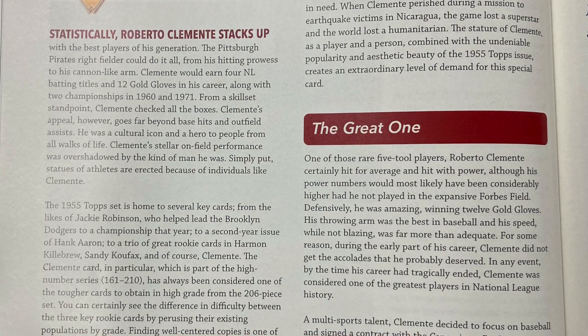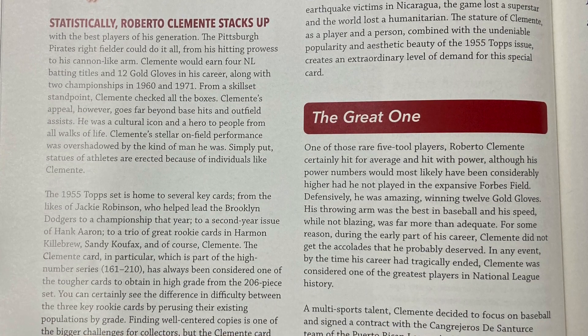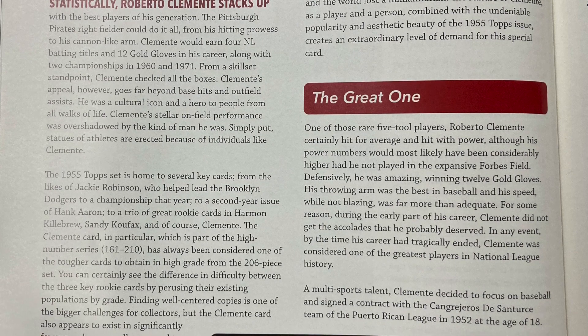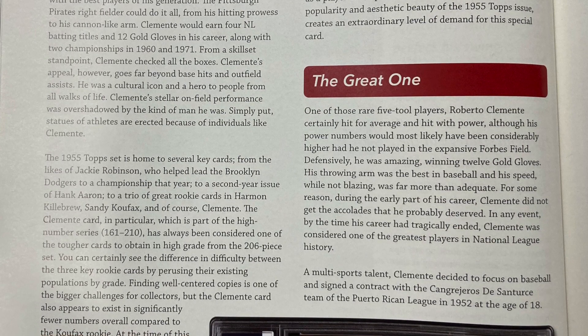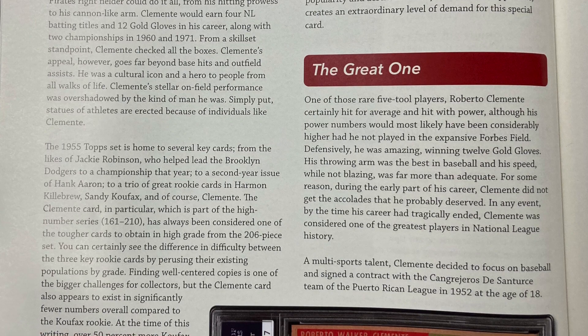The 1955 Topps set is home to several key cards, from the likes of Jackie Robinson, who led the Brooklyn Dodgers to a championship that year, to a second-year issue of Hank Aaron, to a trio of great rookie cards in Harmon Killebrew, Sandy Koufax, and of course Clemente. The Clemente card in particular, which is part of the high-number series, has always been considered one of the tougher cards to obtain in high grade from the 206-piece set.